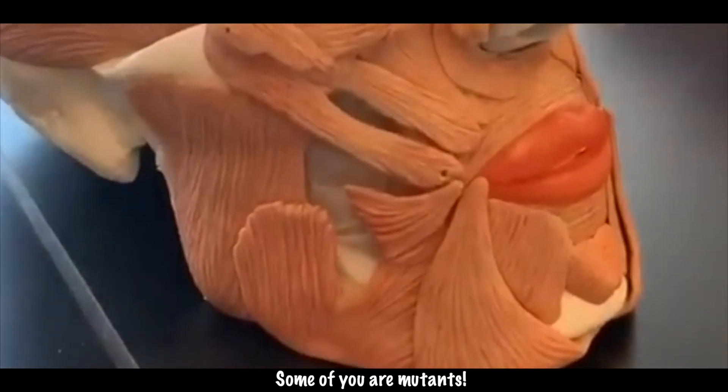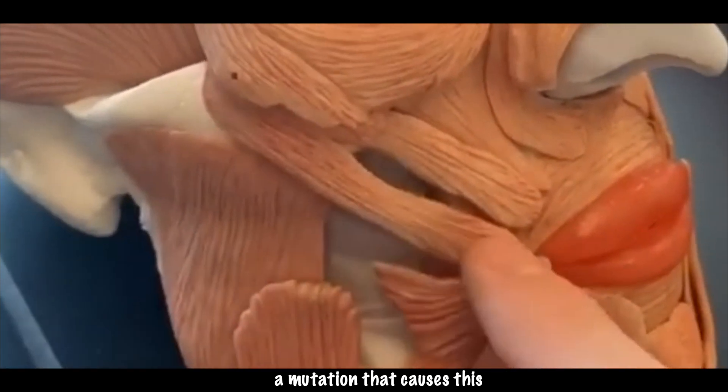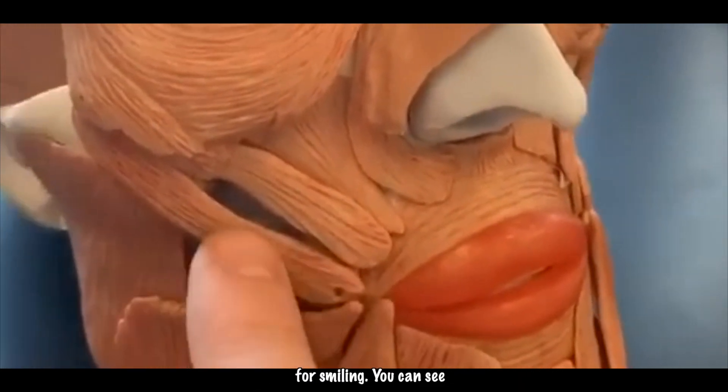Some of you are mutants, and the reason I say this is because you have a mutation that causes this muscle right here called the zygomaticus major, which is responsible for smiling.